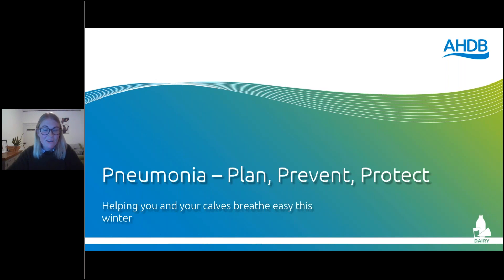Good evening everybody. Thank you all for joining this evening. Tonight is one in a series of webinars where we are looking at calf pneumonia, and we've got an expert panel of speakers throughout the last couple of weeks as part of our calf campaign. If you're joining live tonight, hopefully you received one of our delegate packs in the post, containing a calf thermometer, a maximum and minimum thermometer, and a copy of our brand new calf housing guide and our calf health scorecard.